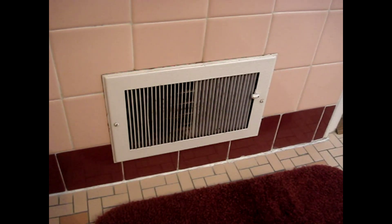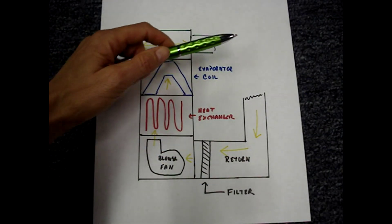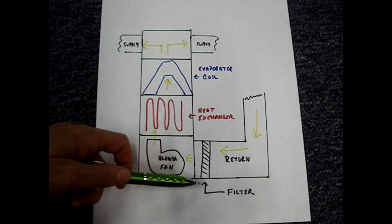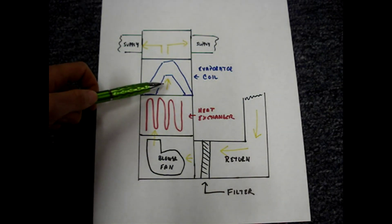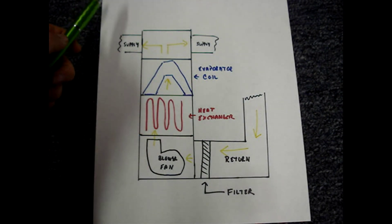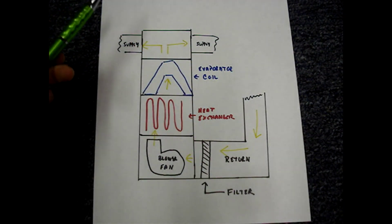The ductwork is connected to supply registers and return air grills. When the system's blower fan runs, it pulls air through the return air grills, through the return ductwork, through the filter, by the fan, through the heat exchanger which heats the air or the evaporator cooler to cool the air depending on the season, and into the supply ductwork, through the supply registers, and then back into the return ductwork to repeat the process.